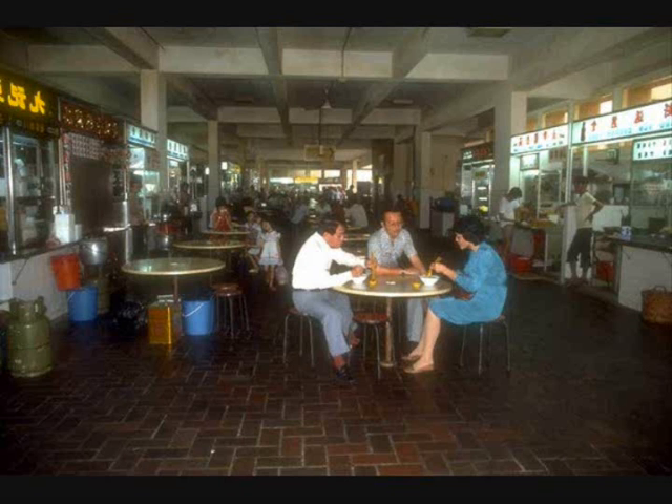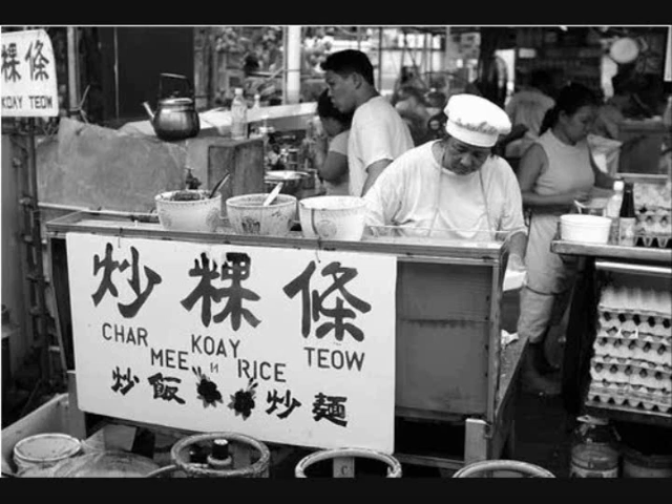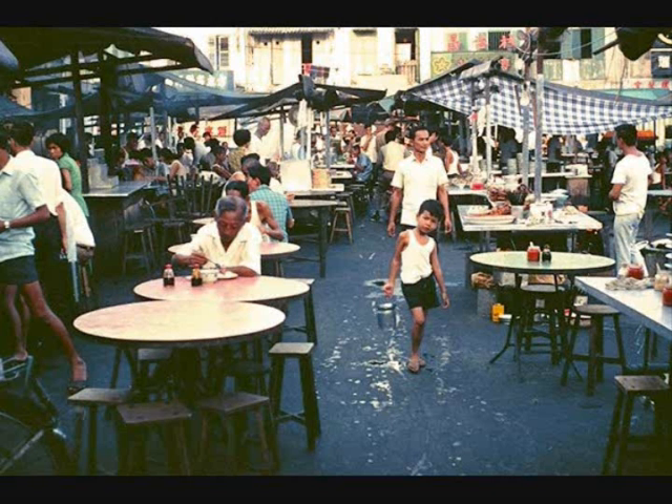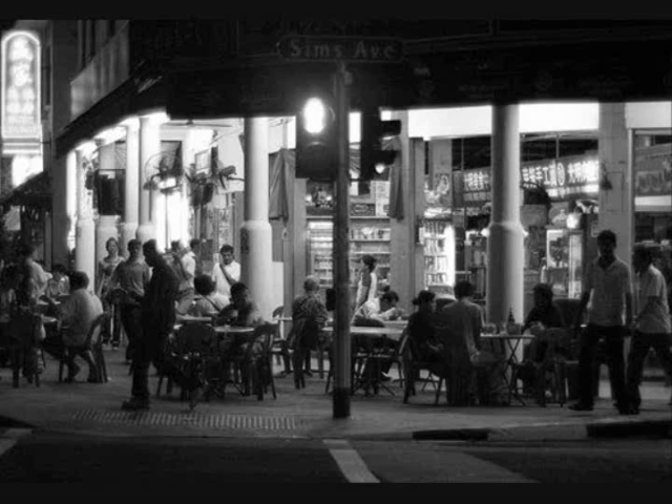Hawker centres sprung up due to urbanisation in the 1950s and 1960s. They were built partly to address the problem of unhygienic food preparation by unlicensed street hawkers. In the 1950s and 1960s, hawker centres were considered to be a venue for the less affluent. Many hawker centres were poorly managed by their operators, often lacking running water and proper facilities for cleaning.